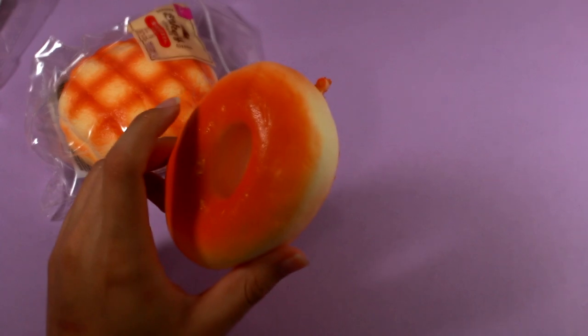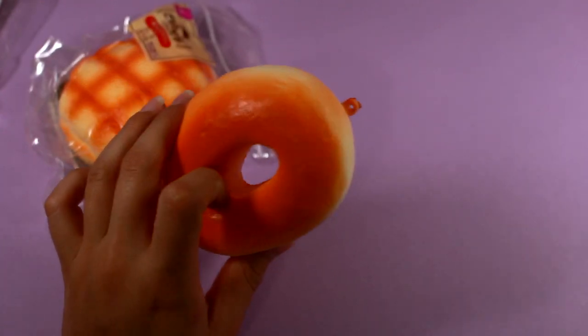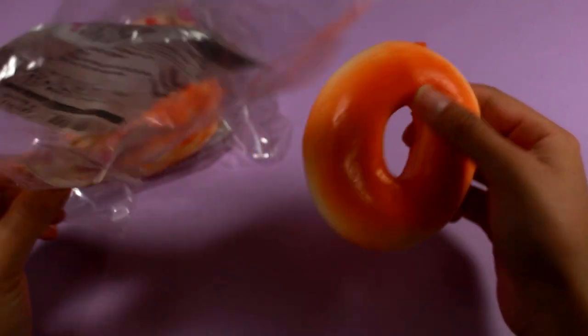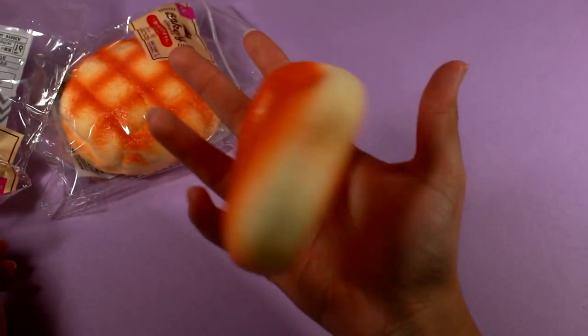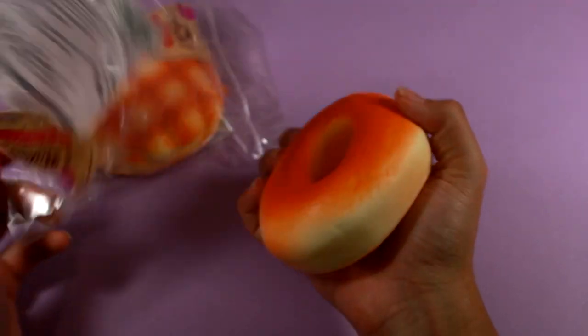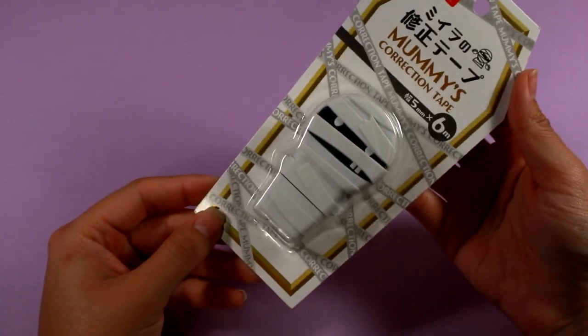It has that — although a little plasticky — very delicious sweet bread smell that a lot of generic squishies have. It does have the loop for the ball chain and the ball chain is in the bag, but I'm probably just going to use this as a handheld squishy. So cute.